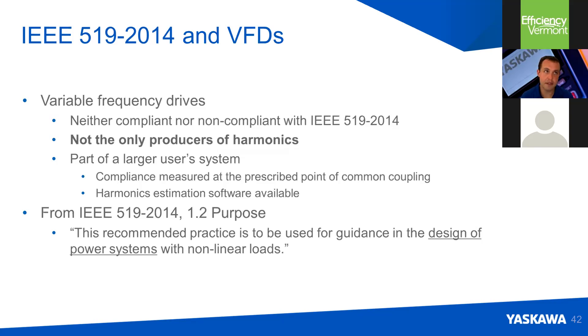The most recent revision of IEEE 519 recognizes that drives are not the only producers of harmonics in an electrical system — computer power supplies, LED lighting, and even cell phone chargers in those small black boxes we plug into the wall are switching power supplies and will produce harmonics, albeit very small amounts. They're all contributing harmonics upstream. The purpose of IEEE 519 is to provide recommended practice and guidance when customers are designing power systems that include nonlinear loads. If a system is not IEEE 519 compliant, it doesn't necessarily mean things won't work — but it may not work either.